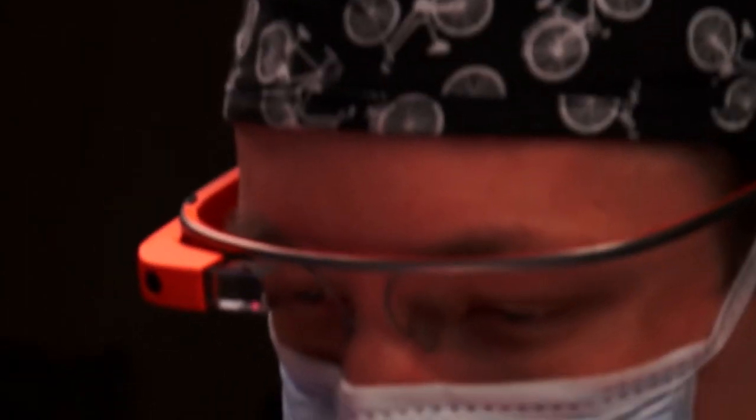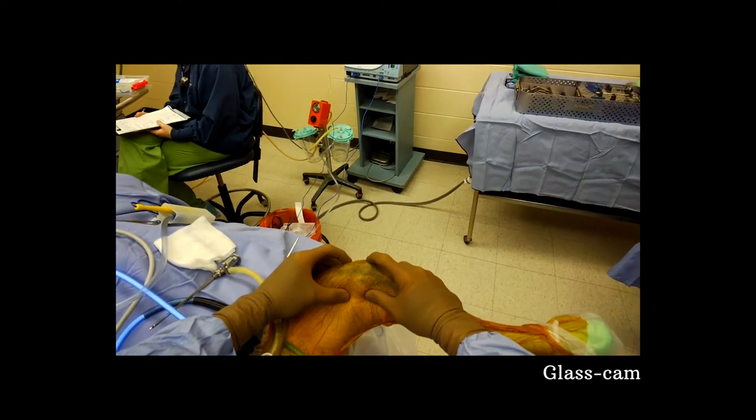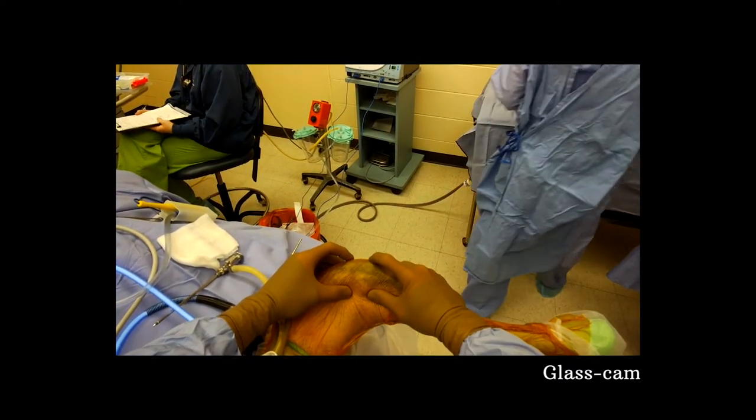Right now we're using it for getting some video footage and pictures, but maybe we'll advance to using it as part of the treatment — where we can have the x-rays or some other images come into that screen while you're working. That was something we talked around.